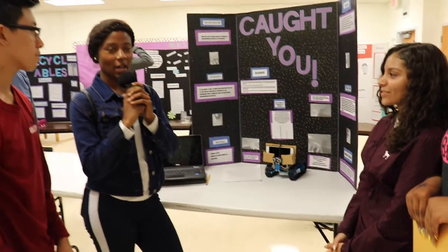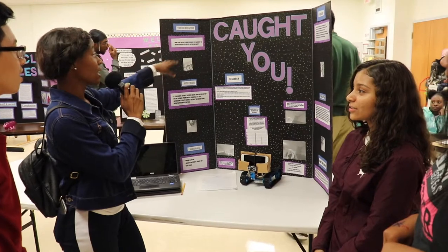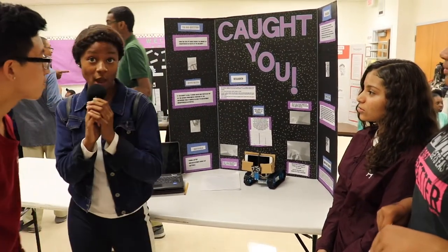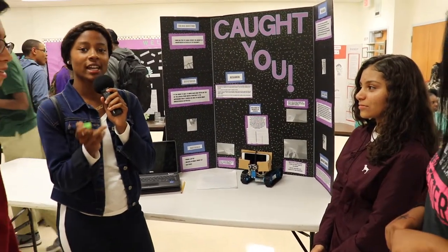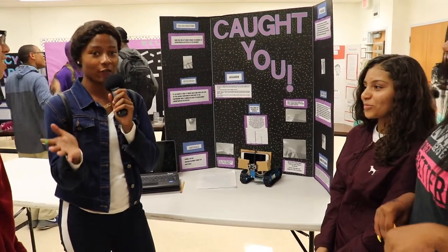My project is called Caught You. My big question is: how can a spy robot reduce the amount of unsupervised activities in the hallway? Basically, to stop students from doing violent activities and school shootings, and also to keep them in class, because students abuse water fountains and bathrooms.